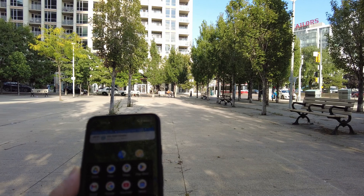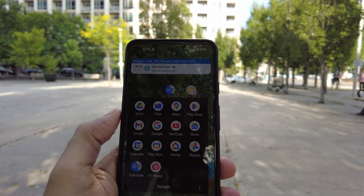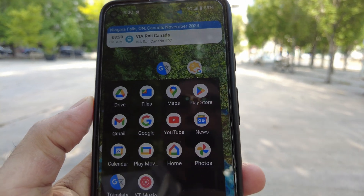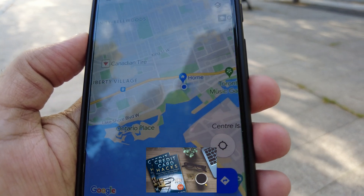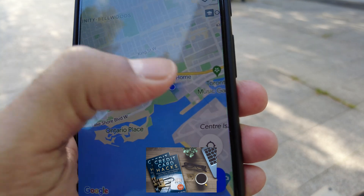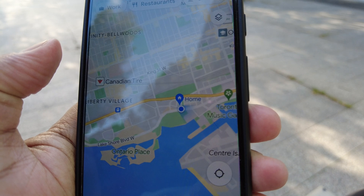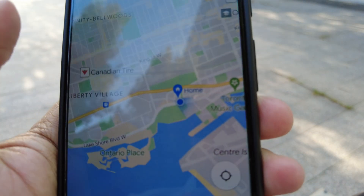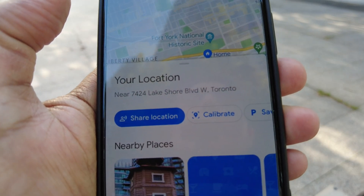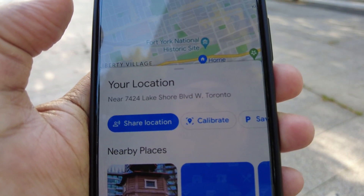To mark your spot where you parked or any location you'd like to mark, the first thing you're going to do is open Google Maps. Here's Google Maps and you can see there's a dot right there which is your location. You have to click on that round dot.